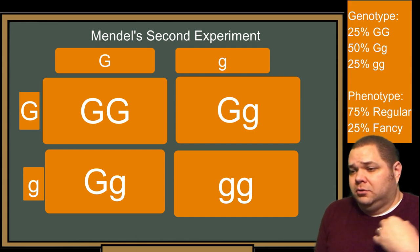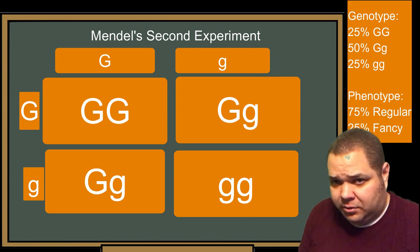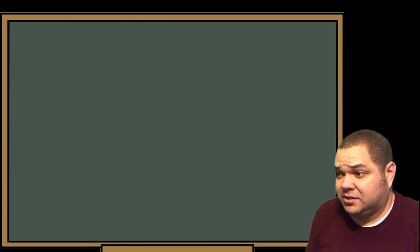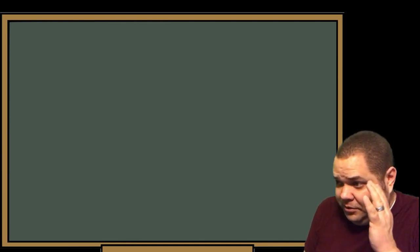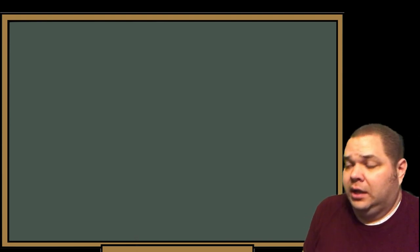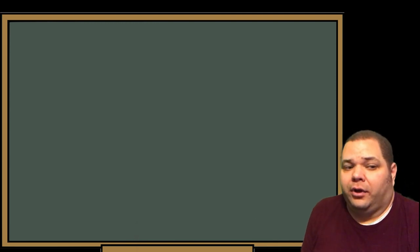Now, my own personal example using the Punnett square — I'll tell this as a story. This is how one of my traits actually worked out in real life, because human genetics is crazy if it goes according to theory. It usually happens, but I wouldn't bet your house on it.